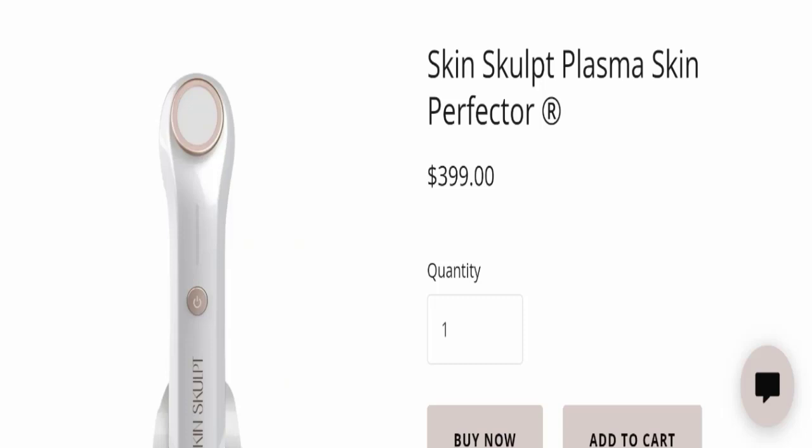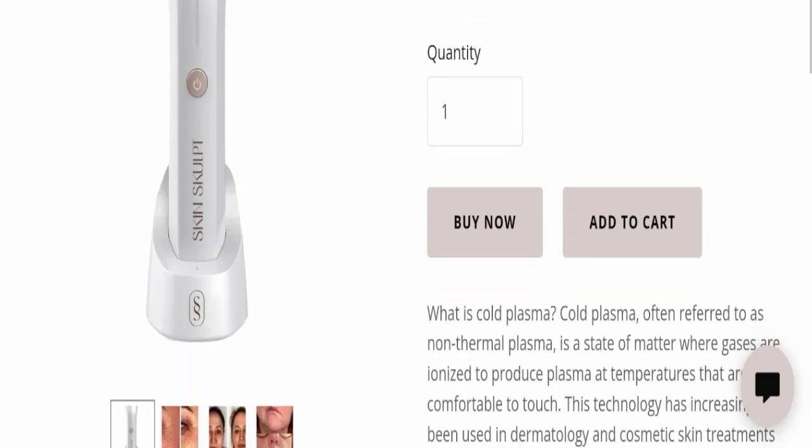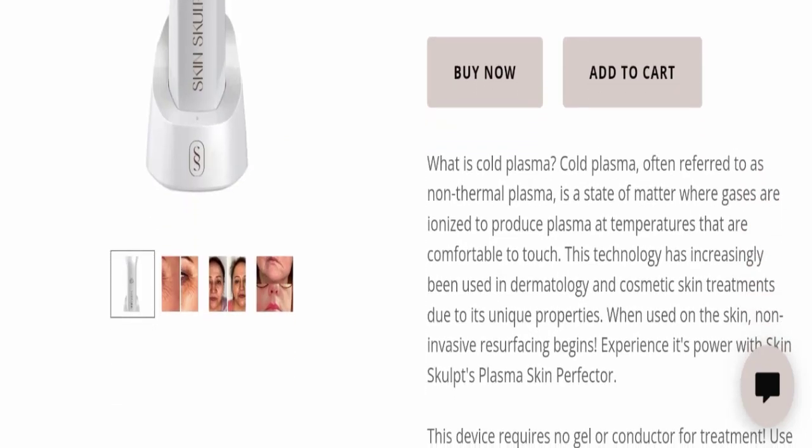The cost of this product is $399. Now we will talk about what cold plasma is. Cold plasma, often referred to as non-thermal plasma, is a state of matter where gases are ionized to produce plasma at temperatures that are comfortable to touch. This technology has increasingly been used in dermatology and cosmetic skin treatments.